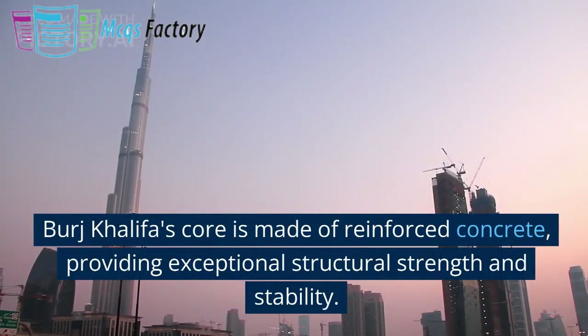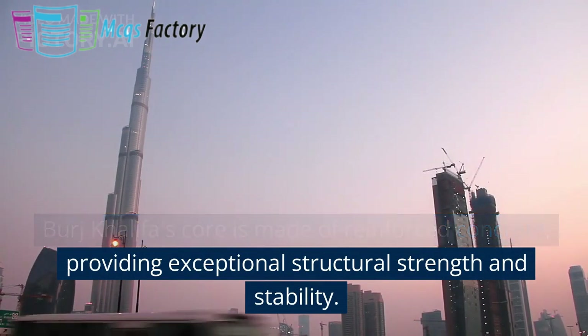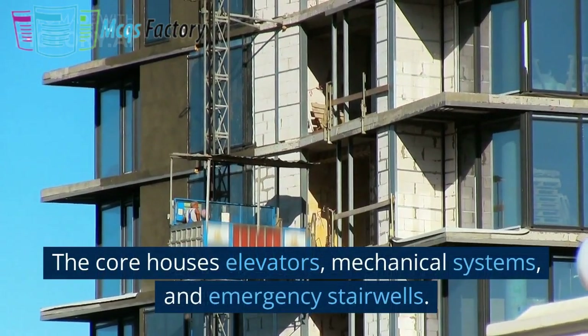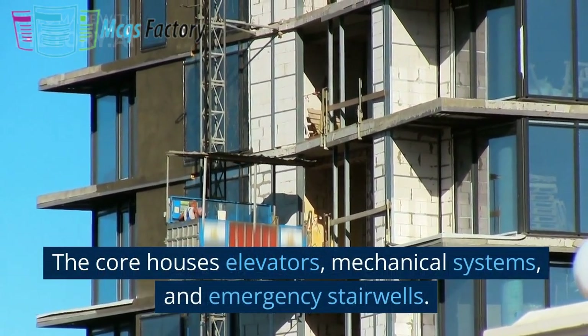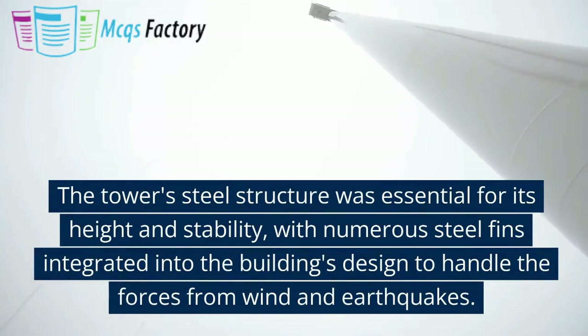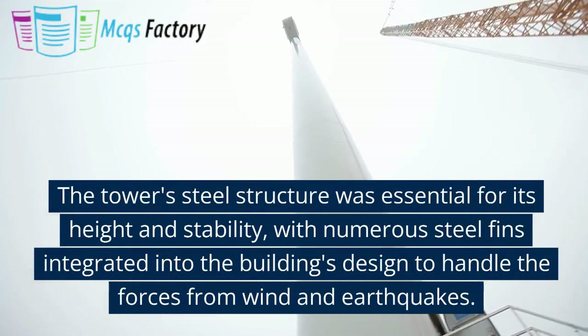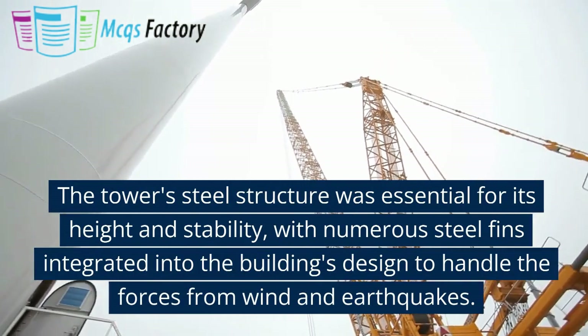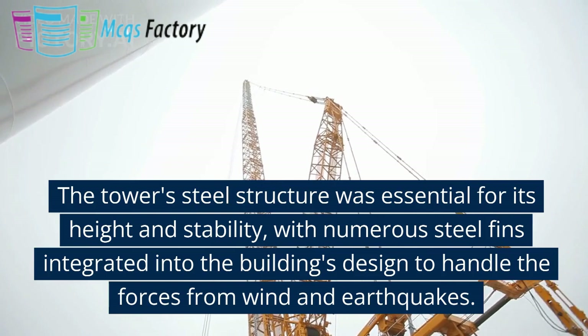Burj Khalifa's core is made of reinforced concrete, providing exceptional structural strength and stability. The core houses elevators, mechanical systems, and emergency stairwells. The tower's steel structure was essential for its height and stability, with numerous steel fins integrated into the building's design to handle the forces from wind and earthquakes.